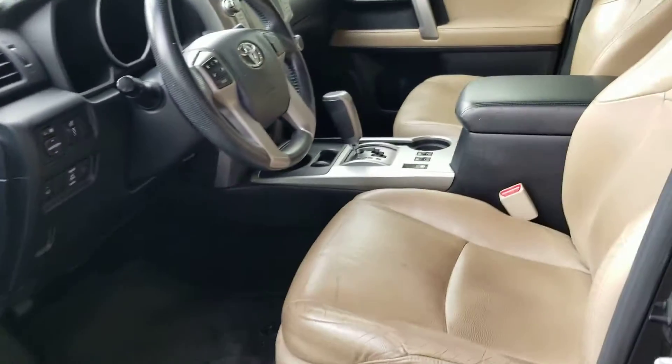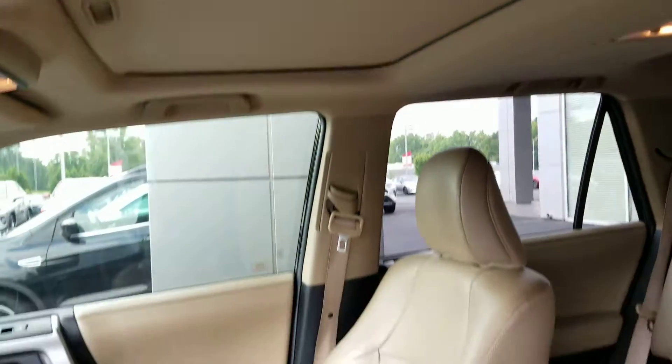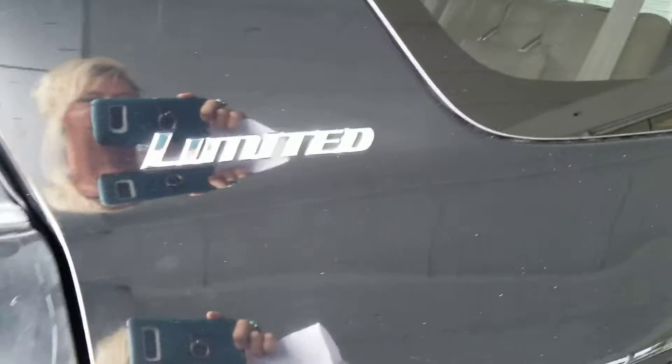Keep in mind, we just got it on trade, so it has to go to the detail shop. It's got the integrated navigation, it's got the sunroof, and it's going to clean up like a new one. It's only got 81,000 miles on it — Limited.